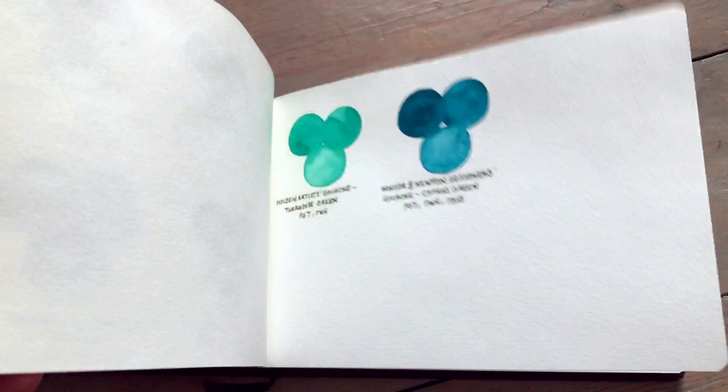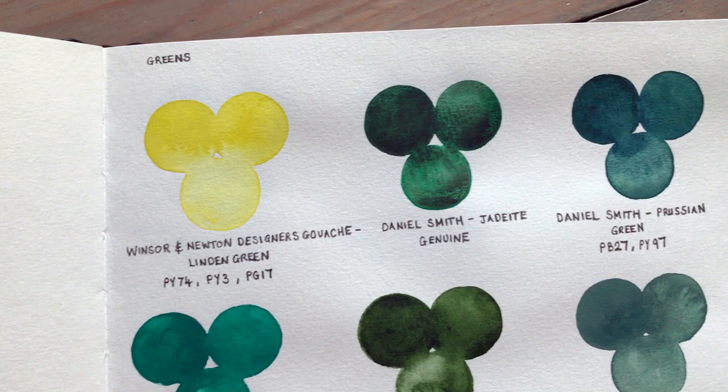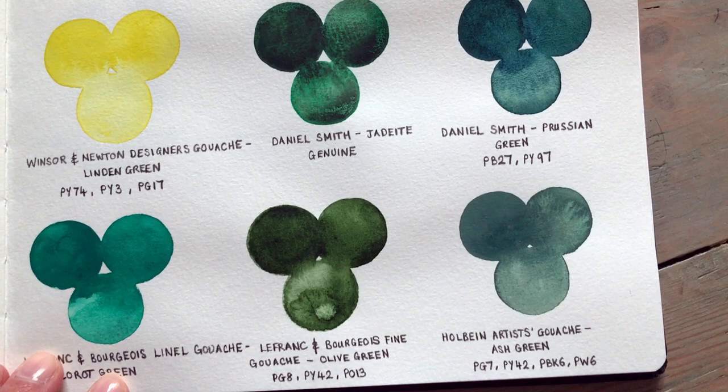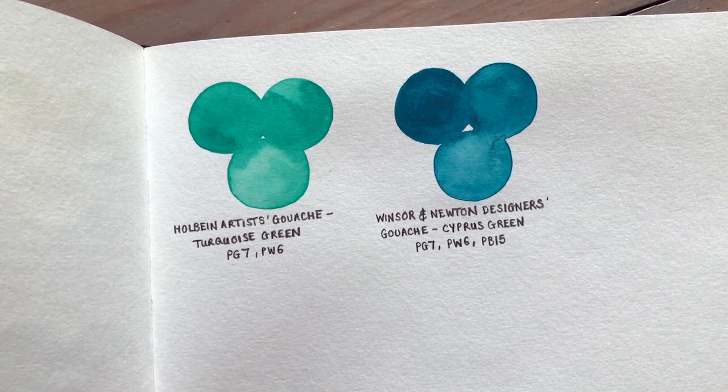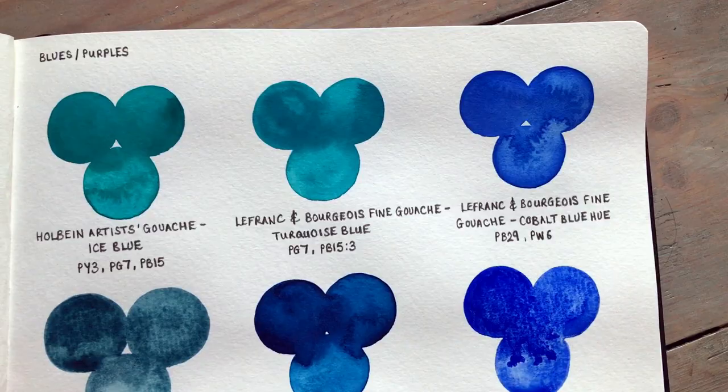I filmed the swatching and while I'm swatching I'm going to be answering your questions in a Q&A as well, so that will be the next video after this one. You may notice I've left several pages blank between each color group — that's so that as my collection grows I have room to swatch them in the book. I've ordered a lot of new paints and I'm really excited — I've got a lot to share with you in the next few weeks.